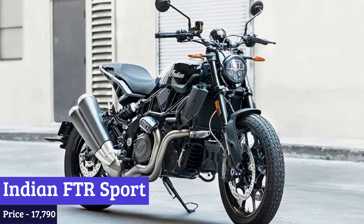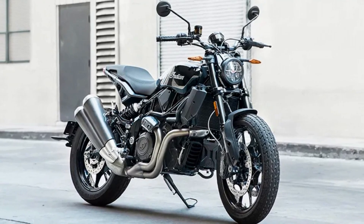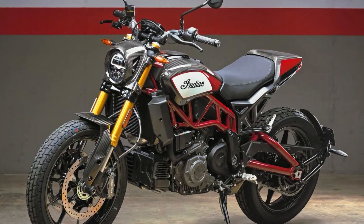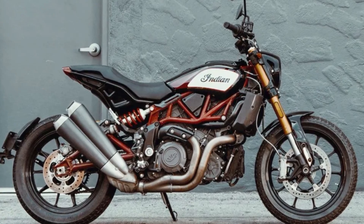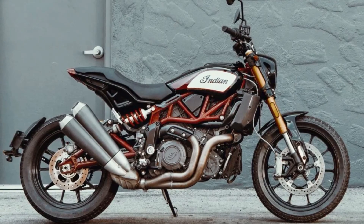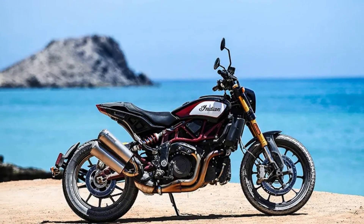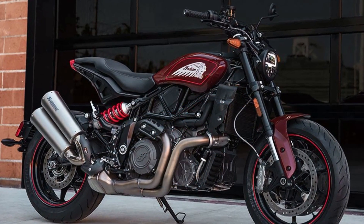Number 2: Indian FTR Sport. The Indian FTR Sport is not just a motorcycle — it's a statement piece. It's the kind of bike that turns heads and leaves onlookers in awe. What really sets the FTR Sport apart from other motorcycles on the market is its impressive specs. With a high-revving, liquid-cooled American V-Twin engine that provides 120 horsepower and 87 pound-feet of torque, this bike pulls ruthlessly to the next corner. The torque curve is as fat as it is flat, making it a powerful machine that is sure to provide an exhilarating ride.